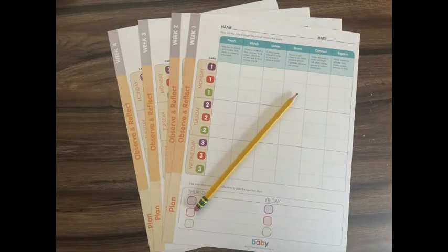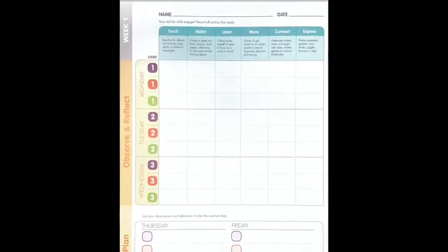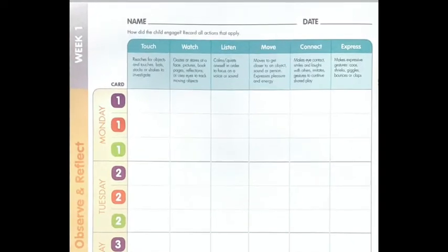While they interact and explore, jot down some quick notes on the child's engagement tracking form to help you communicate progress and make decisions about what activities you'd like to repeat. You can find these forms in the child's bag.